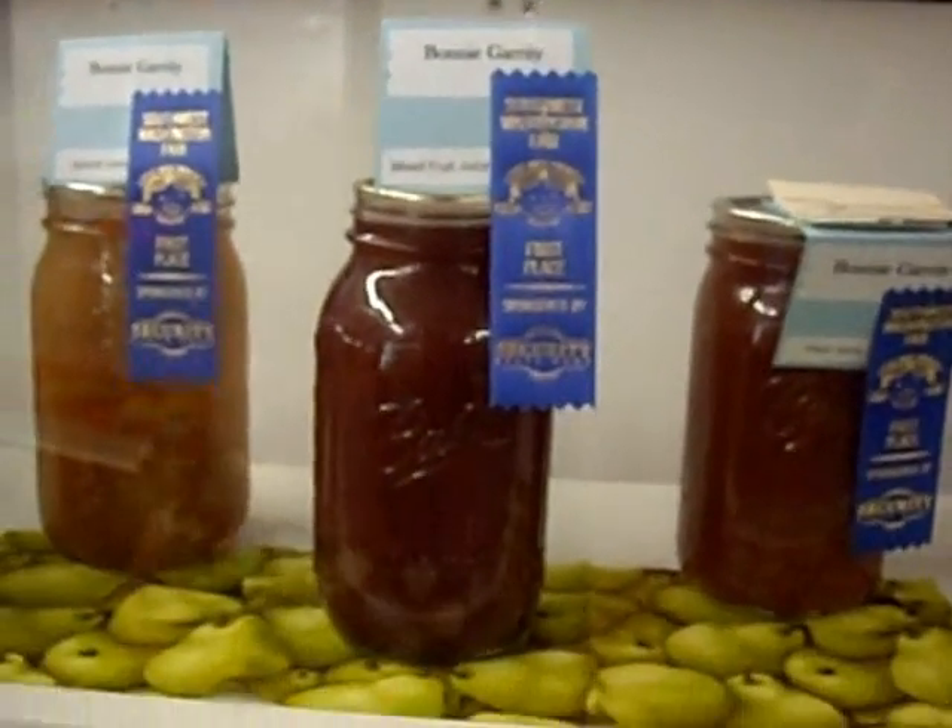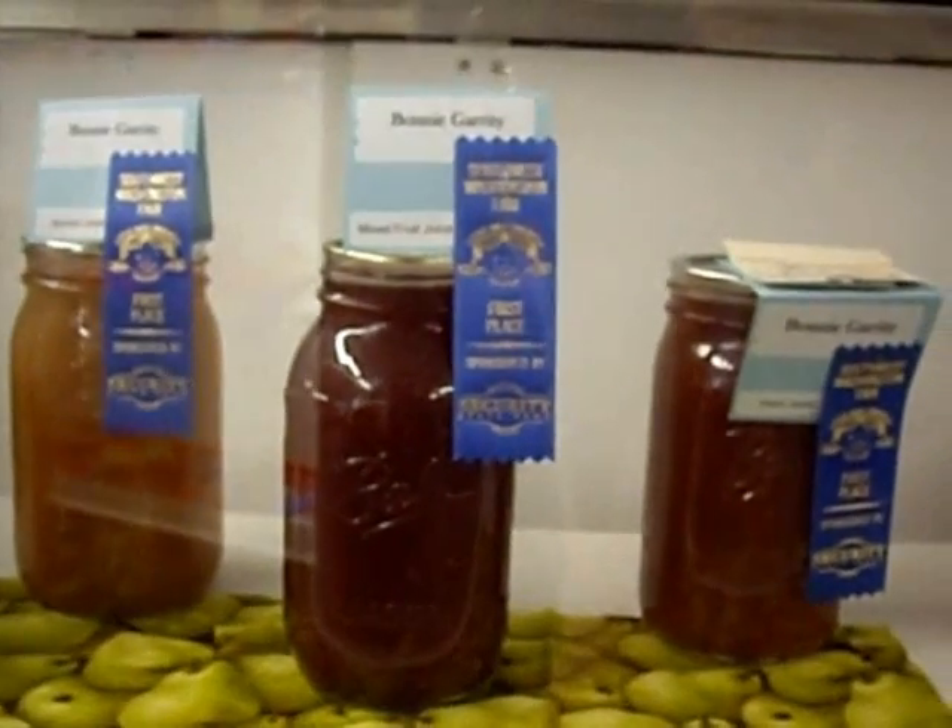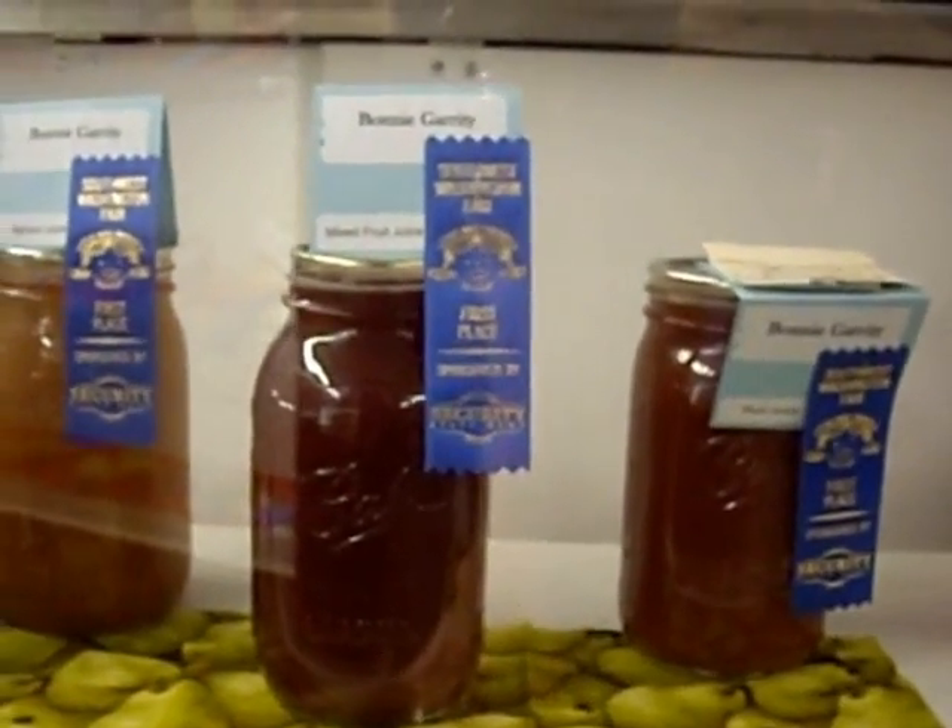Here's three of my canned goods that I got blue ribbons for: apricot juice, mixed fruit juice, and plum juice.